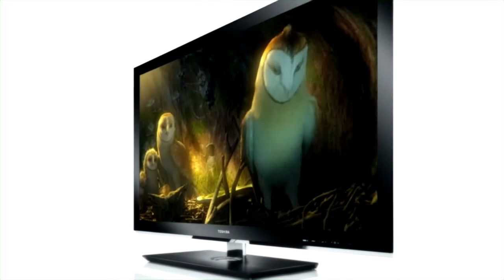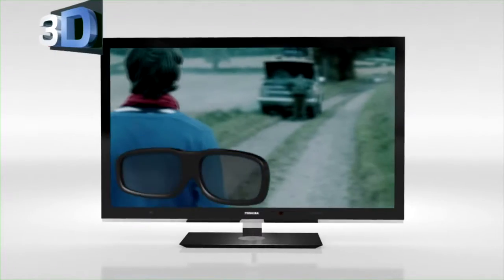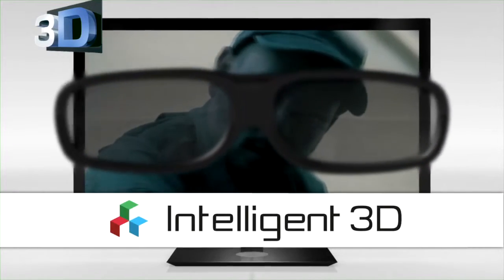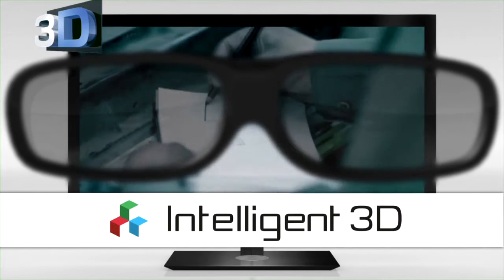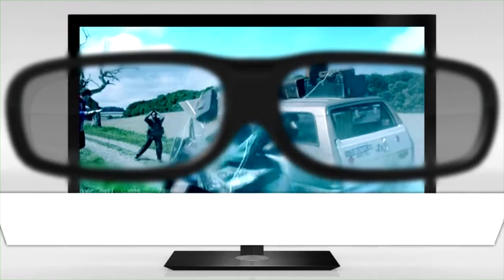As 3D shutter glasses reduce brightness and change picture parameters such as color reproduction, the intelligent 3D functionality automatically increases brightness and adjusts color reproduction whenever a 3D signal is recognized.